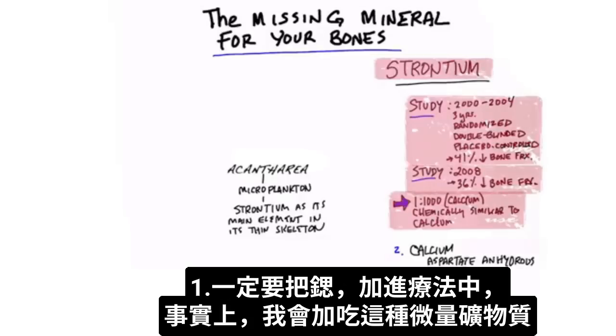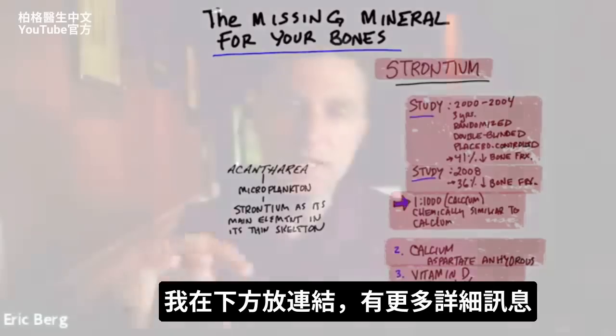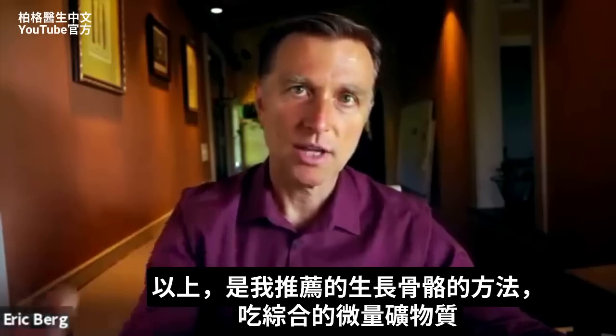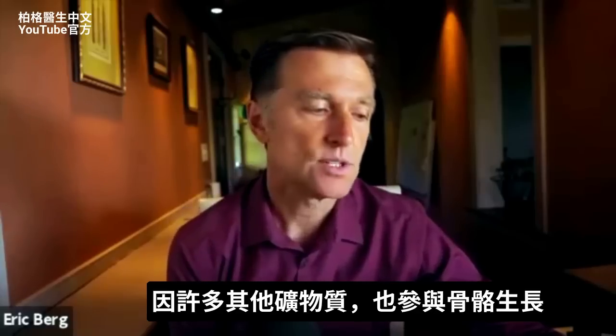I would add this trace mineral. I would add calcium in the form of aspartate and hydrous. I would also add vitamin D, as well as vitamin K2, as well as magnesium. I'm going to put a link down below for more details, but that's what I would recommend for building bone — a blend of all of the trace minerals, because a lot of these other minerals are involved as well.